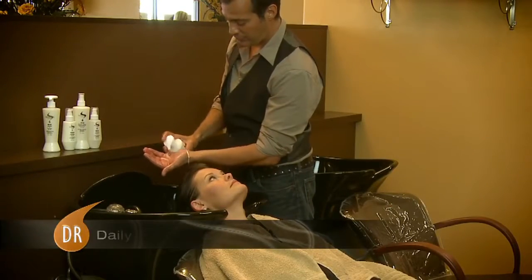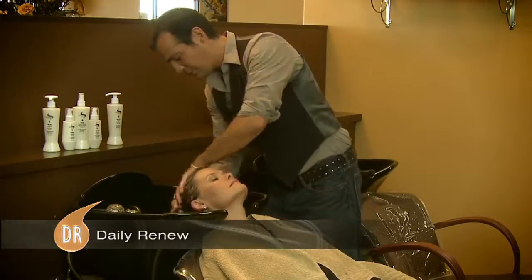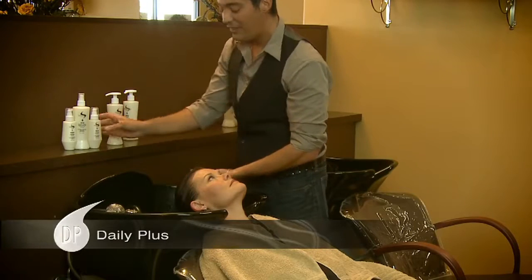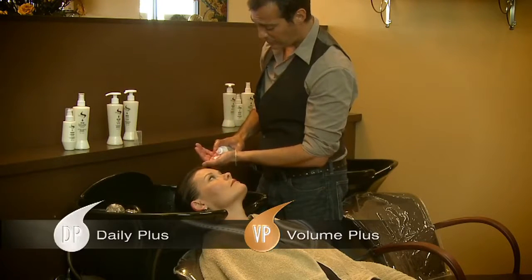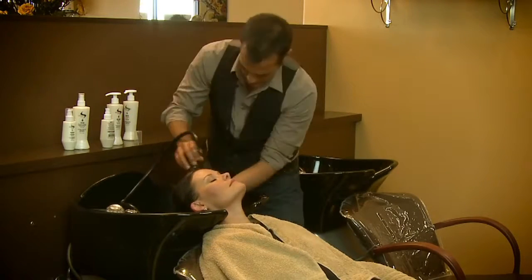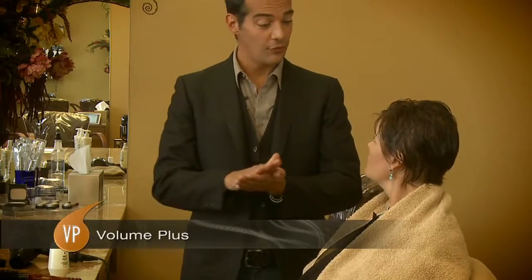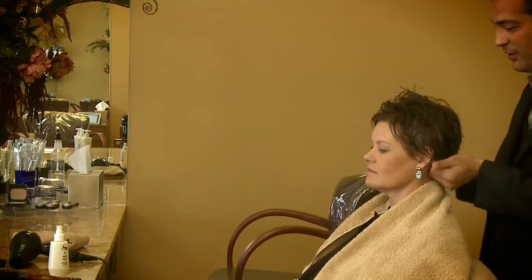I'm going to use the Daily Renew shampoo, which is a clarifying, gentle shampoo. You're going to use two pumps of it — it lathers up incredibly. And we're going to follow up with the Daily Plus conditioner, again two pumps. And then we're going to add the Volume Plus into your conditioner — two pumps of that. That's what's going to add that great volume to your hair. We'll mix those together. I'm going to start with Volume Plus, two pumps, running this through the roots of your hair and then through the ends, and then blow dry as usual. You'll see you've got great volume and lift out of your hair. You're going to love it.